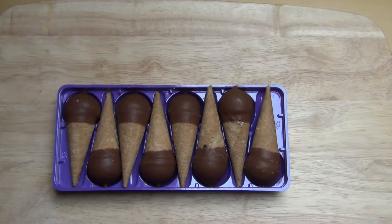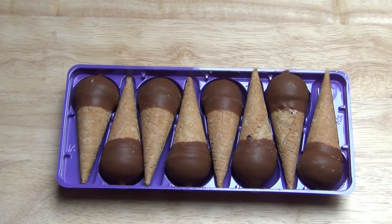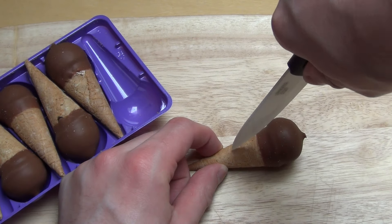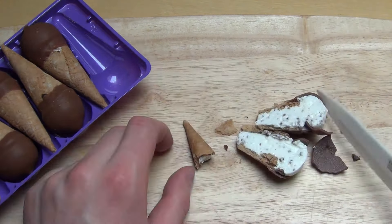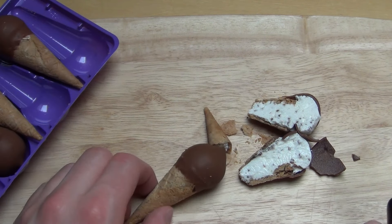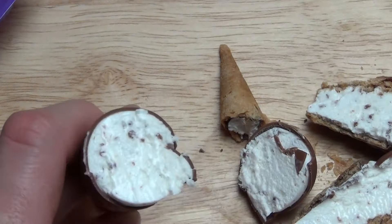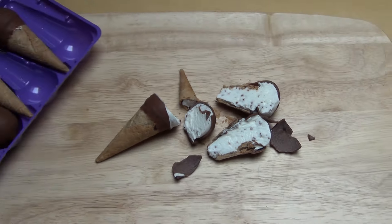Looks interesting. I will cut one now — I always cut stuff. So here we go: cut the ice cone. There's nothing like a second cut. All right, I have it now.